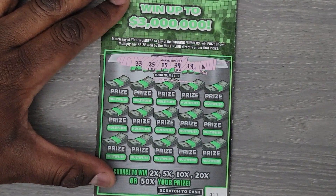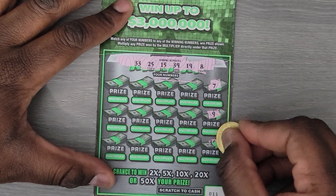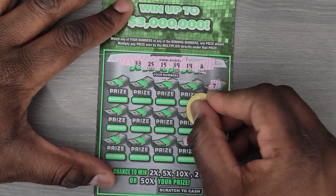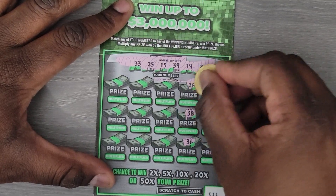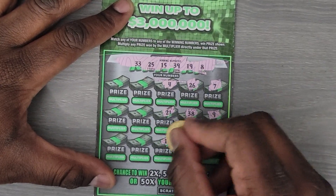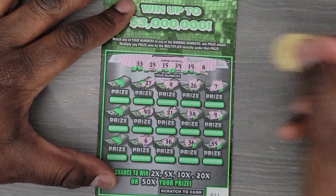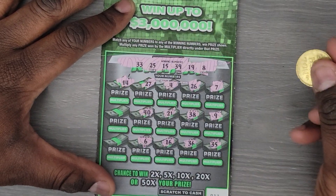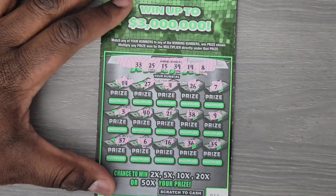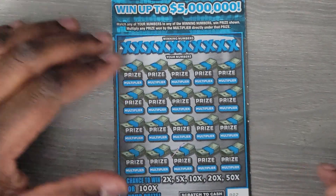19, 39, 15, 25, 33. We have 7, 9, 35 — we almost thought we won there — 36, 38, one off, 26, 4, 21, 16, 6, 40, 27, 14, one off, 3 and 37. So we don't have any wins here.